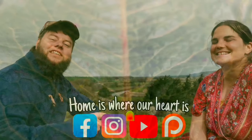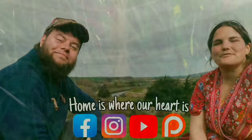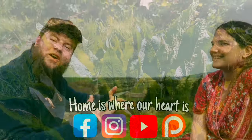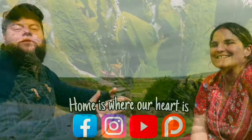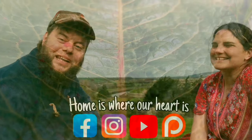Thanks for watching! Don't forget to like, comment, subscribe, and ring the bell so you get notifications whenever we upload. Follow us on Facebook and Instagram, and if you're interested in supporting our channel so we can keep this content free, check out our Patreon. All the links are in the description below.